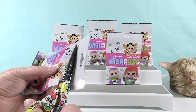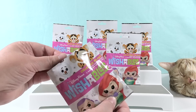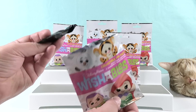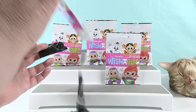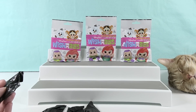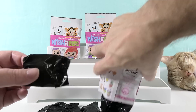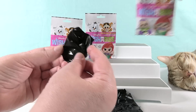Shannon starts opening the first pack. They discover the pins inside are blind bag. Paul dumps all the packs together and mixes them up so they won't know which pack each pin came from — sometimes packs are identical, so this way they won't know in advance.